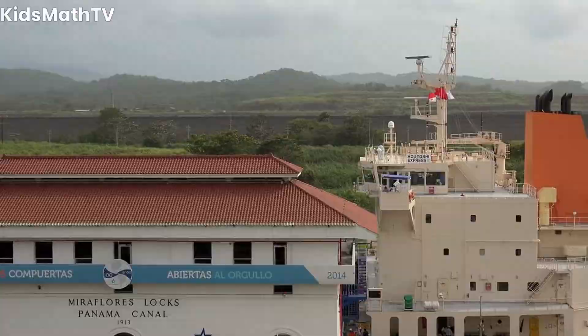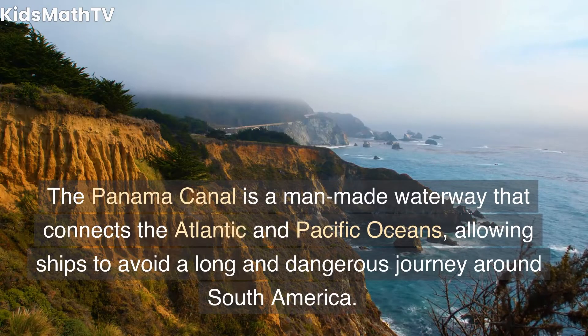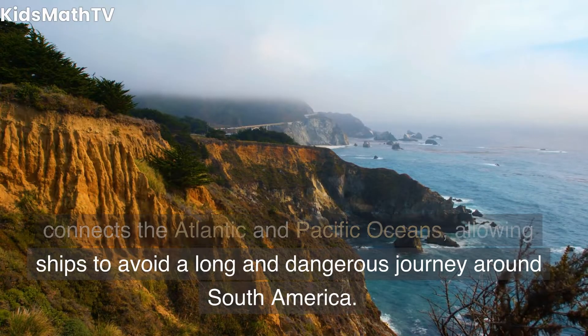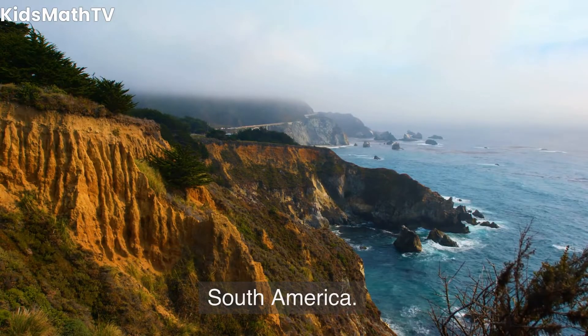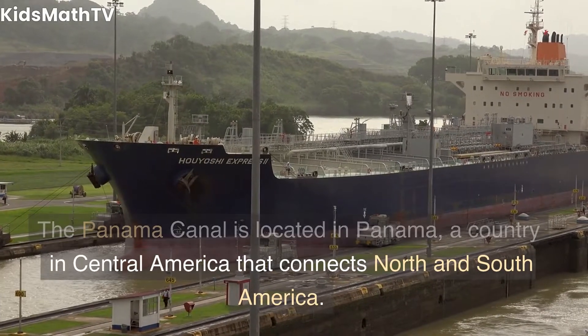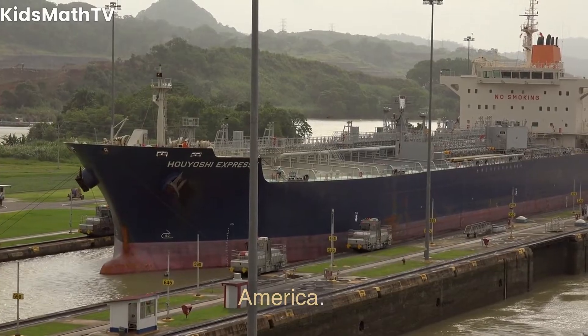What is the Panama Canal? The Panama Canal is a man-made waterway that connects the Atlantic and Pacific Oceans, allowing ships to avoid a long and dangerous journey around South America. Where is the Panama Canal located? The Panama Canal is located in Panama, a country in Central America that connects North and South America.